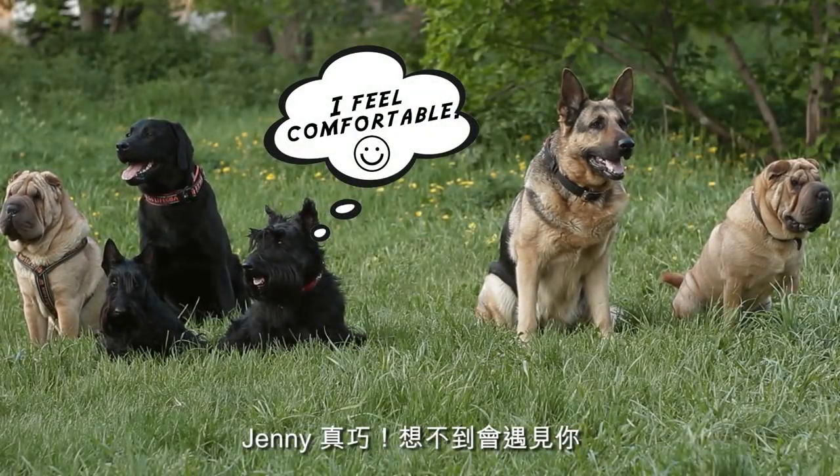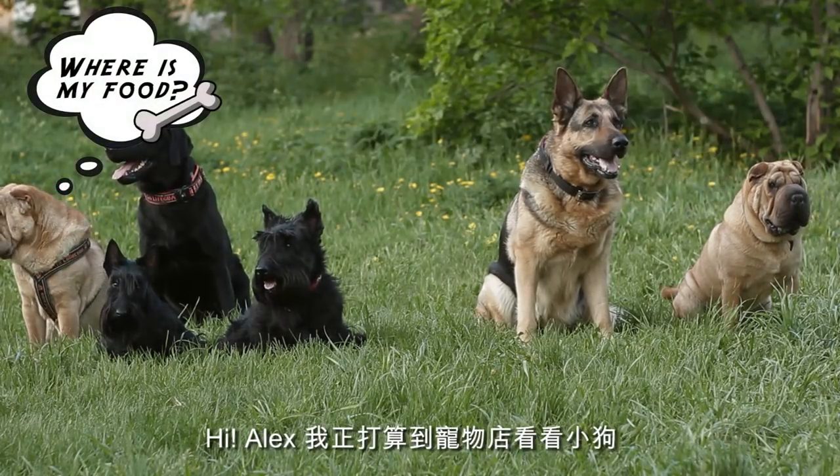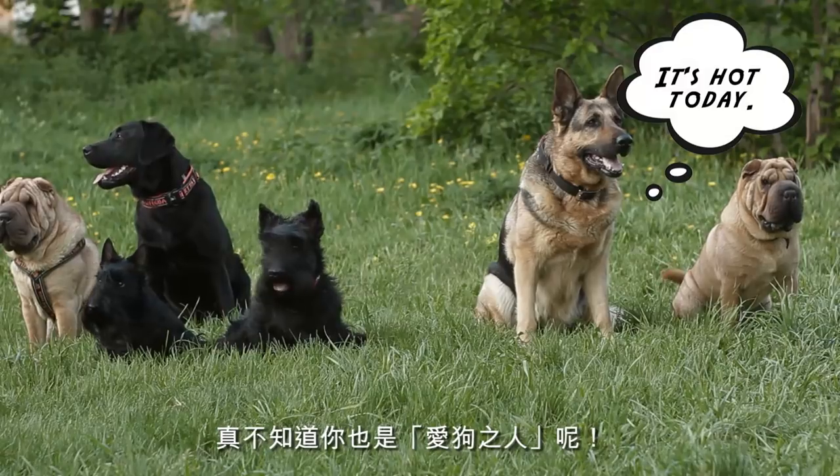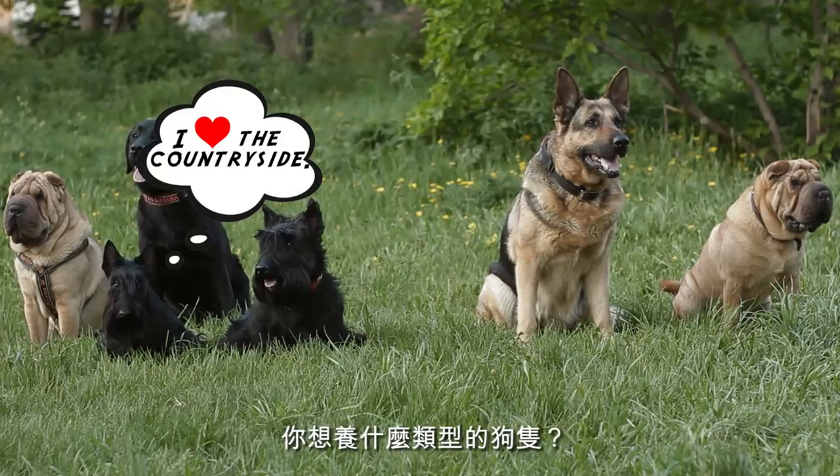Hey there, Jenny. What a coincidence. Never expected to run into you here. Hi, Alex. I'm just going to a pet shop to check out some dogs. Didn't know you were a dog person. I often volunteer at an animal shelter. Maybe I could help out. So what kind of breed do you have in mind?